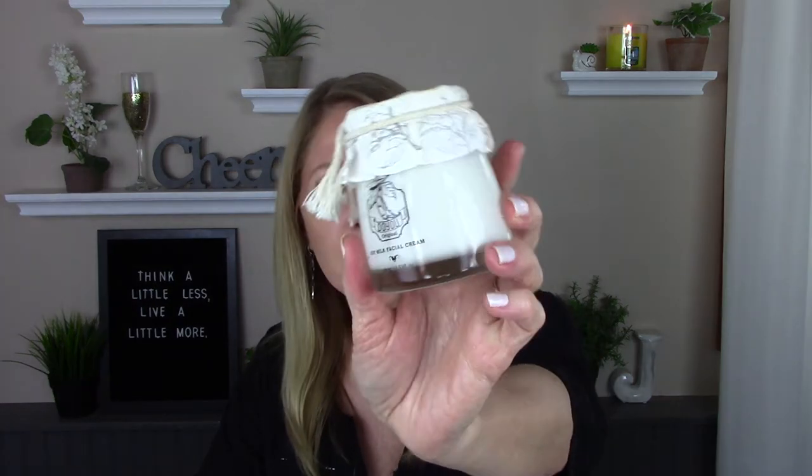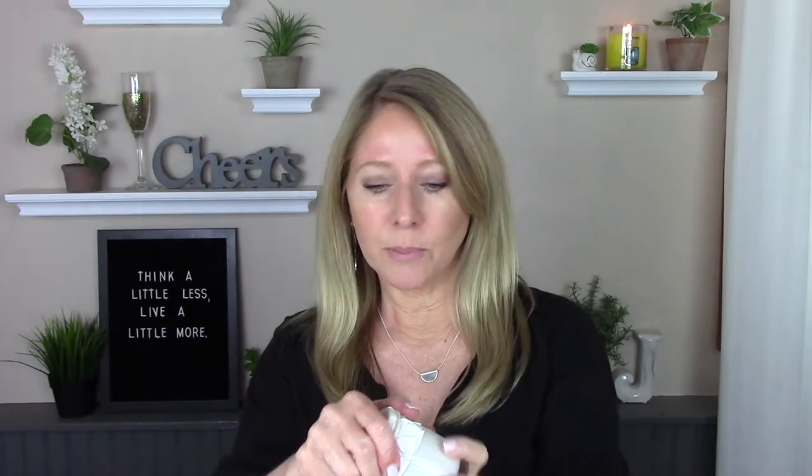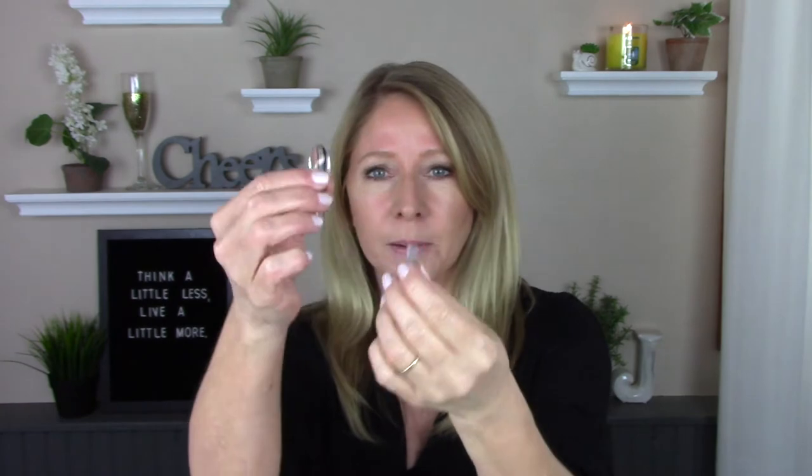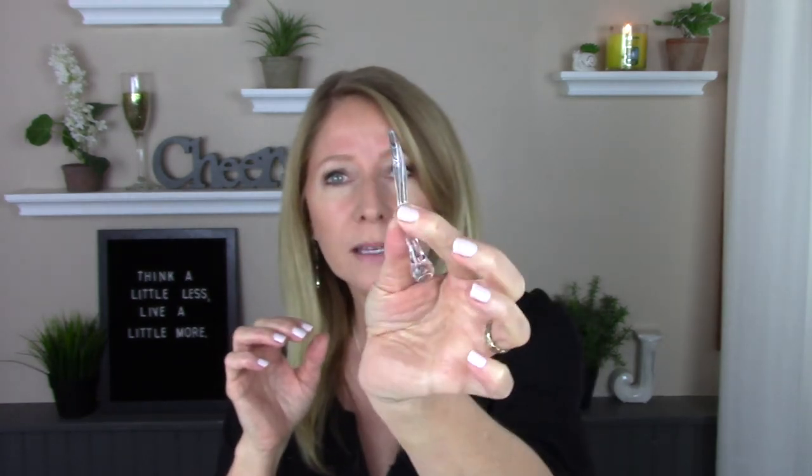It has a slightly similar texture to the Hada Labo Perfect Gel — that one does not have snail secretion but it's similar in consistency. Then I saw on Sephora's website a brand I'd never seen before: Primary Raw, the Do You Soy Milk Facial Cream. Really cute packaging — I like the jar and the little paper top. It came with a plastic tool to scoop it out, but it came broken. I have other little scoops I can use.